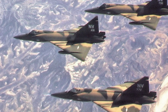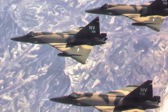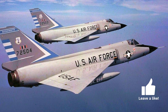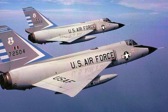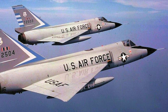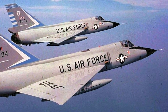Convair's F-102 Delta Dagger was already in service, but it had its limitations. The Air Force wanted something faster, more agile, and with advanced electronics. Originally conceived as an improved version of the F-102 and designated the F-102B, the design underwent significant changes. The wings were redesigned, the fuselage was streamlined, and the engine was upgraded. The F-106 was a culmination of cutting-edge design principles of its time.